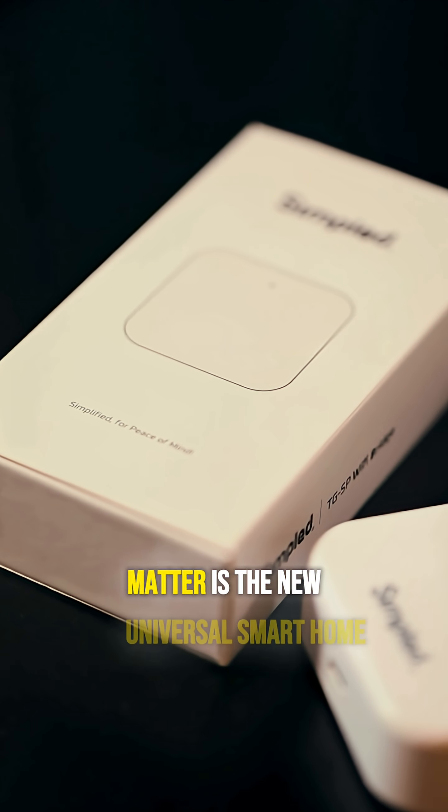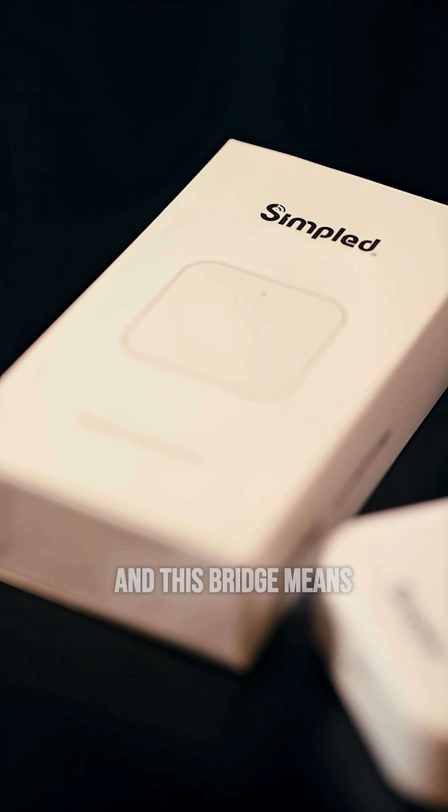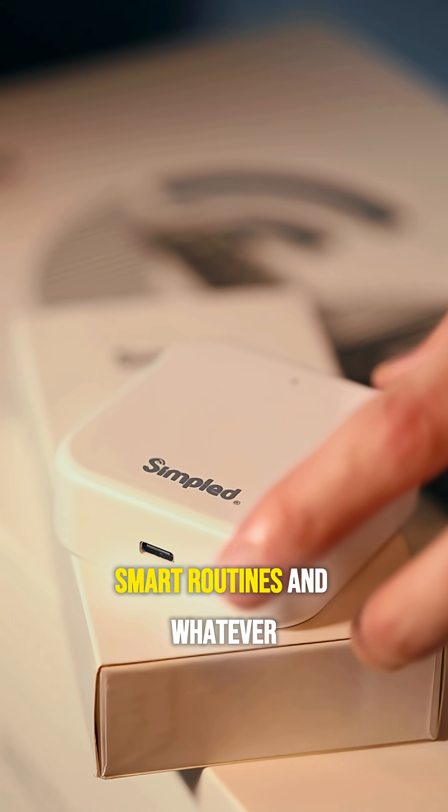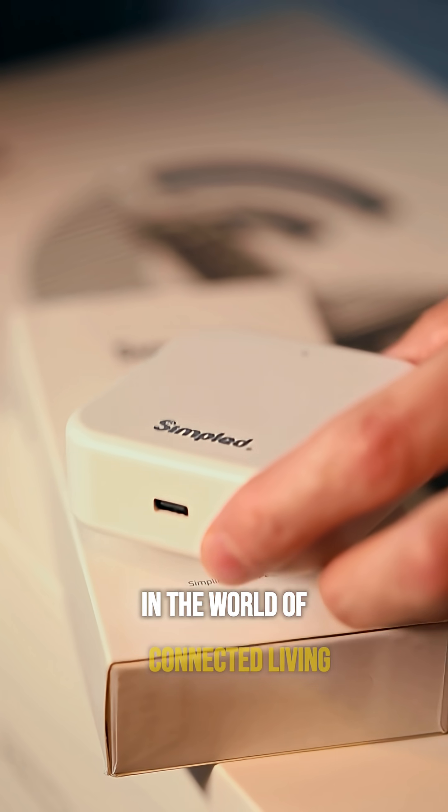Matter is the new universal smart home standard and this bridge means your lock isn't left behind. It will work with future gadgets, smart routines and whatever comes next in the world of connected living.